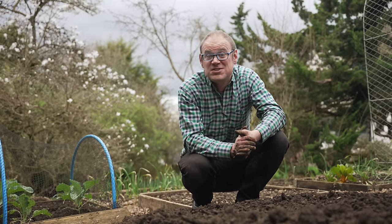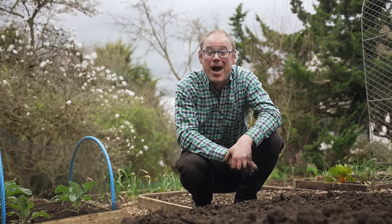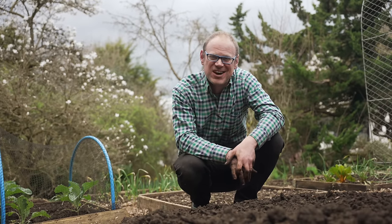Sometimes gardening just requires a little bit of patience, but it only serves to make the rewards all the sweeter. There's still time to sow last month's crops, so why not head over there next. Happy gardening and I'll catch you next time.